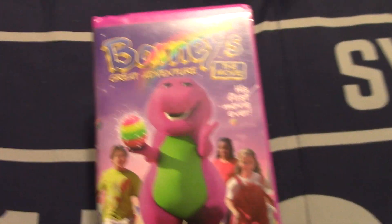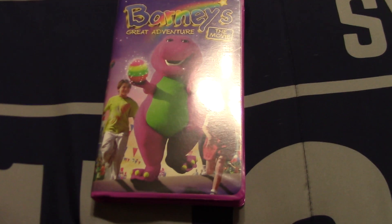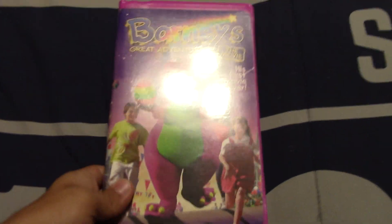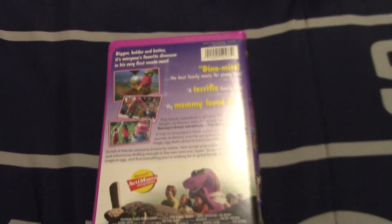This was something I bought off DK's Media Central Returns eBay page. This is the 1998 VHS of Barney's Great Adventure: The Movie. I do have a copy of this tape already, but it's the 2003 Universal VHS that comes in a white clamshell. This copy I bought here is the original 1998 PolyGram VHS that comes in a purple clamshell — I never had this one at all, and that's exactly why I bought it.